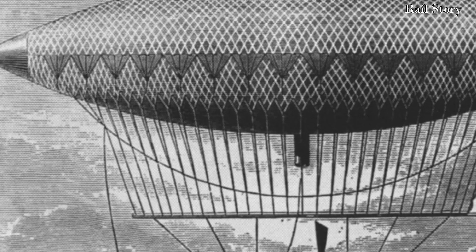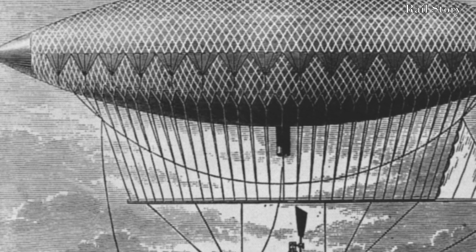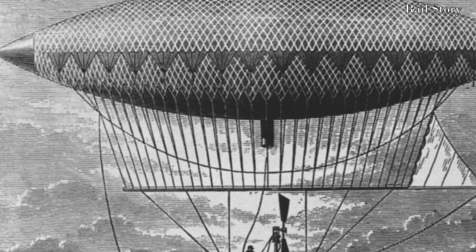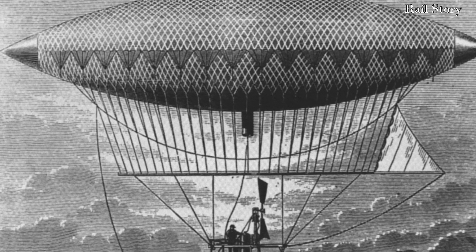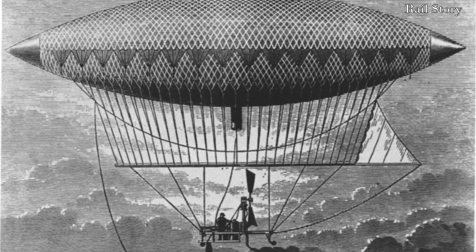Giffard used a cigar-shaped airship, or dirigible, the bag of which was 44 metres in length and was filled with hydrogen gas. Beneath it was suspended a basket containing a 3-horsepower steam engine, which drove the two-bladed propeller. Steering was achieved with a vertical rudder.